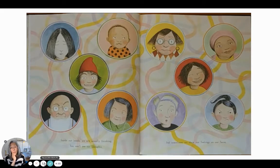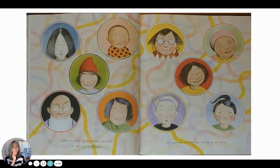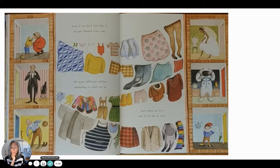Inside our heads we are usually thinking. You can't see our thoughts, but sometimes we show our feelings on our faces — and an outer space person might not realize that. Even if we don't feel like it, we get dressed every day. We wear different clothes depending on what we do and where we live, and if it's hot or cold. All this is really good information.